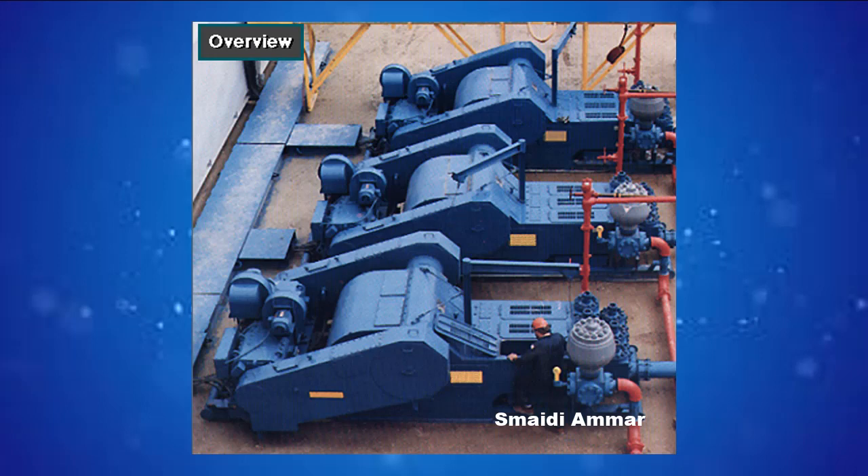Sometimes, however, the rig crew may compound the pumps — that is, they may use two, three, or four pumps at the same time to move large volumes of mud when required.